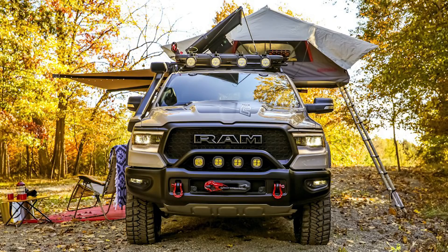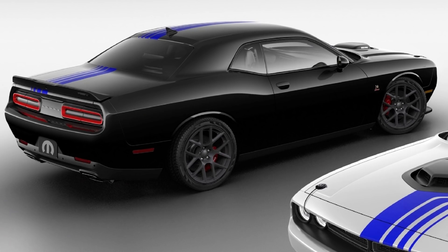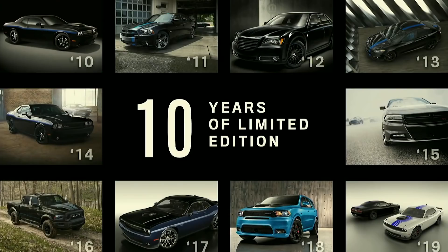Finally, Dodge also talked about the Mopar 19 Dodge Challenger Edition, of which they built just 100 — 90 for the U.S. and 10 for Canada. This is the 10th edition of these limited vehicles, and Mopar has built one every year since the launch of the 2010 Mopar 10 Challenger RT.